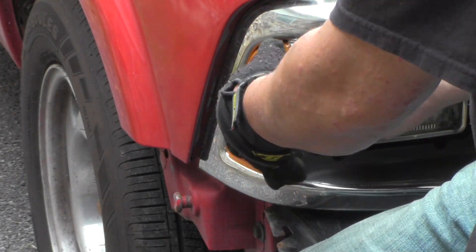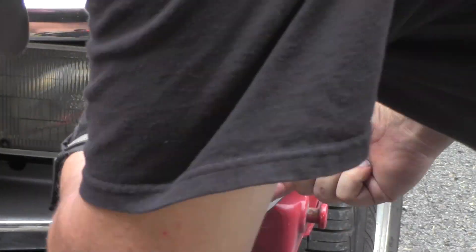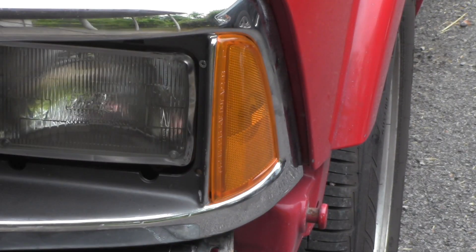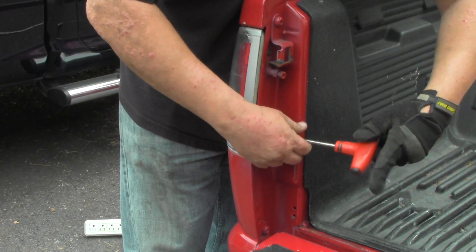Sometimes it's cheaper to replace faded, cracked, or even broken turn indicators, headlights, and tail lights than to spend hours trying to repair them. I replaced the driver and passenger turn signal indicator covers for a total of twenty-four dollars, and they now match the new grille. Two screws on either side and it's no more than a five-minute job that really helps transform the front of this little truck.